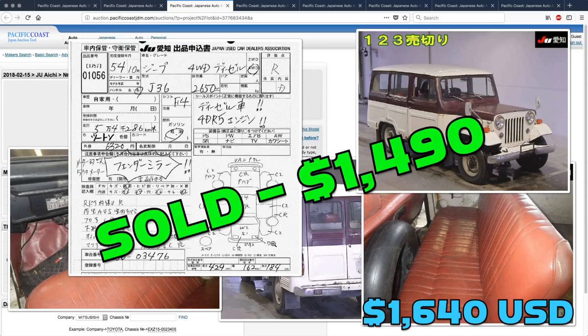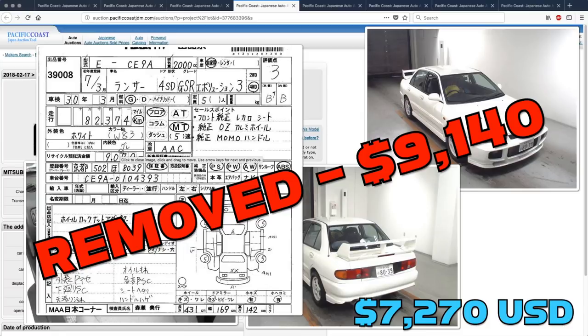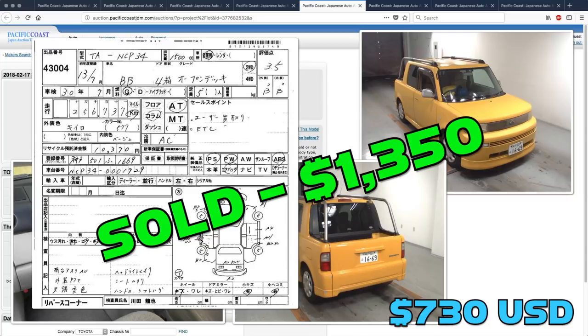The Mitsubishi Jeep did sell — somebody picked that up for $1,490. The Lancer Evo 3 was another case of a car getting removed from auction; this one got bid up to $9,140 and then for some reason the seller pulled it. Wish we knew why. The Pacific Coast Auto Company Car Lookalike, BB Open Deck, did sell and it went for $1,350.